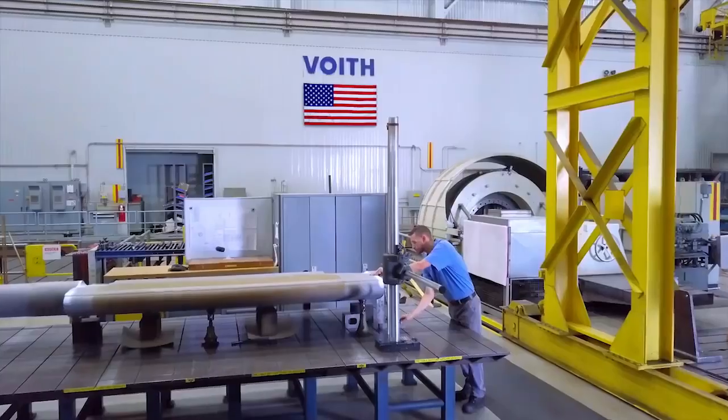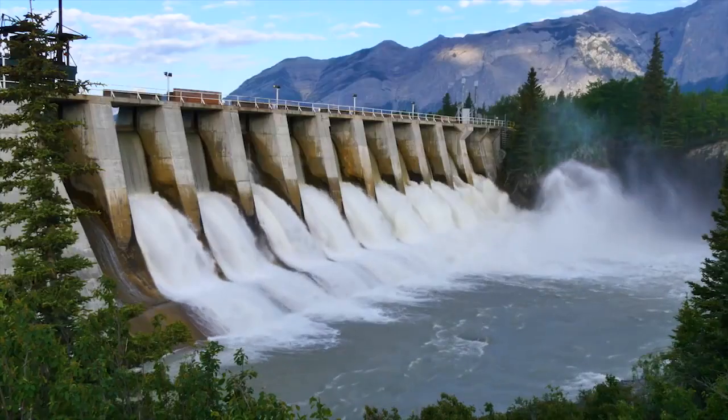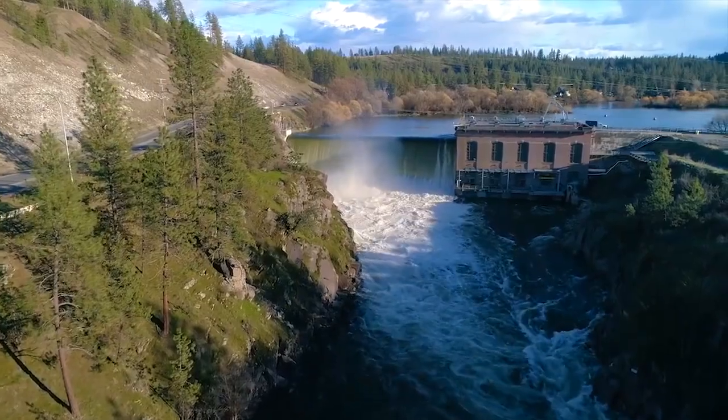Hydro technology from Foyt Hydro powers our communities and changes how we see the world. We're helping energy producers deliver clean, safe, renewable electricity with near zero carbon footprint.